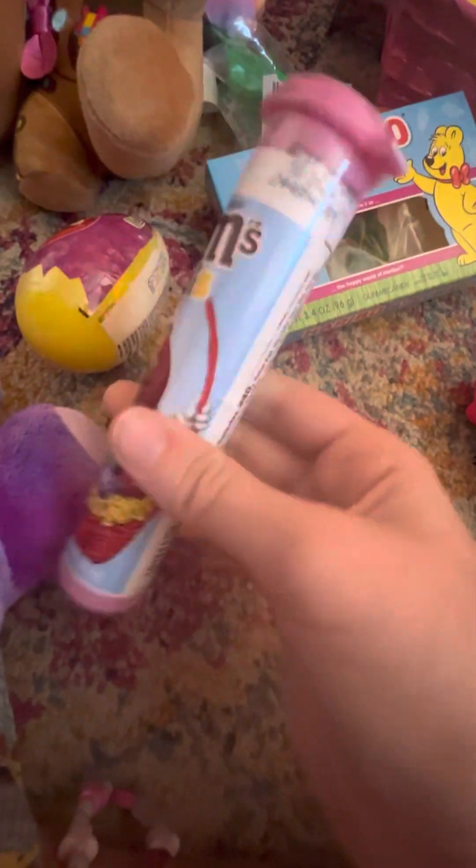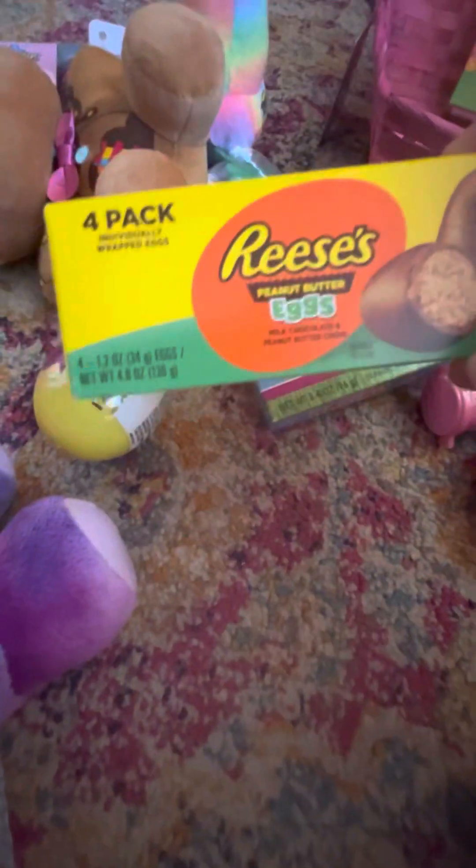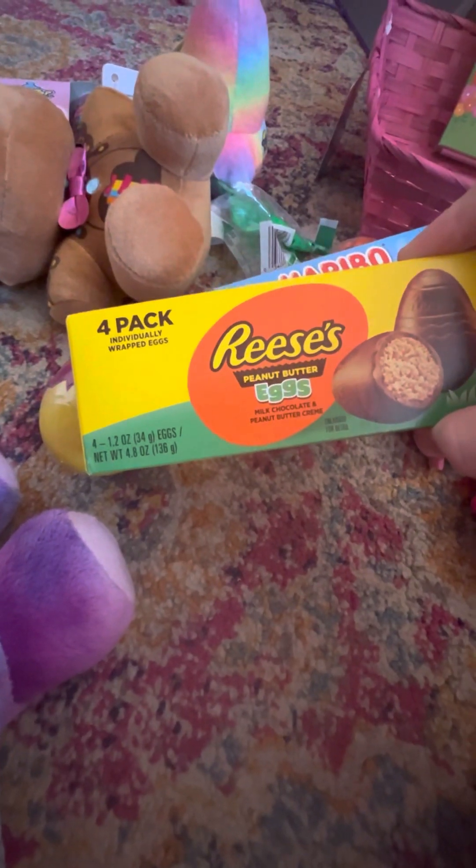Next up, we got these M&M minis. Oh, this one's my favorite — Reese's eggs! Look at that, that looks yummy.